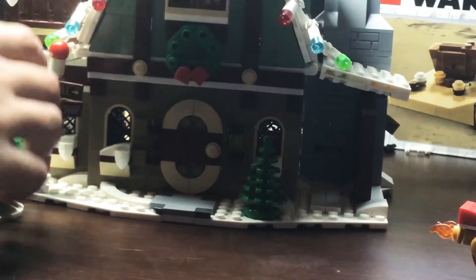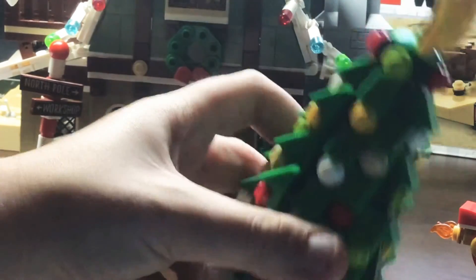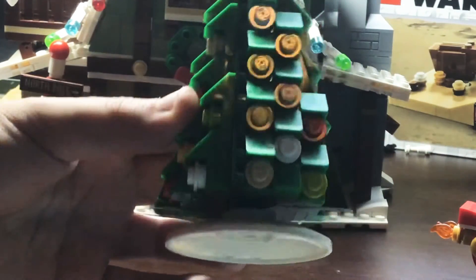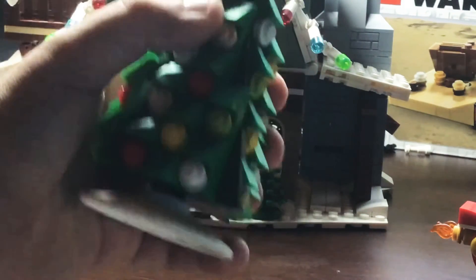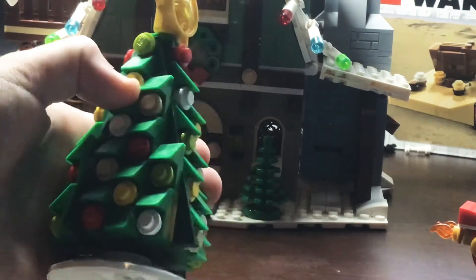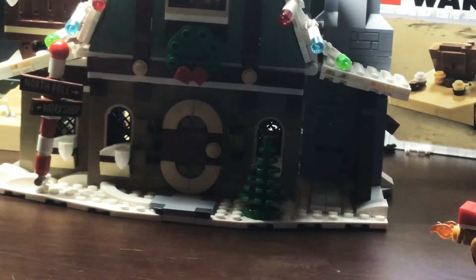That's all the accessories — oh, and the tree, with the really nice star at the top. The decorations are pretty nice, and I did enjoy building it with all those little slopes, which was pretty fun.